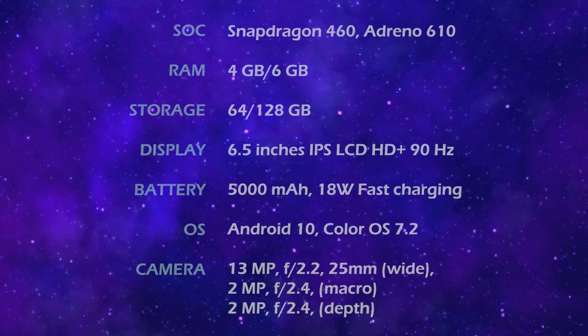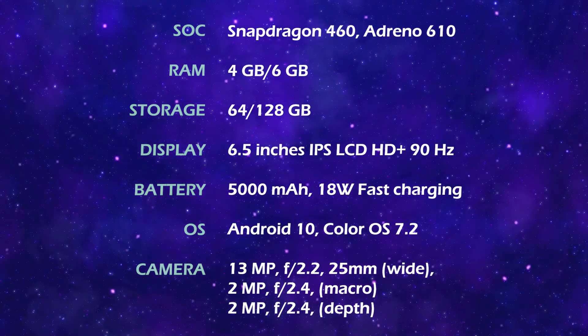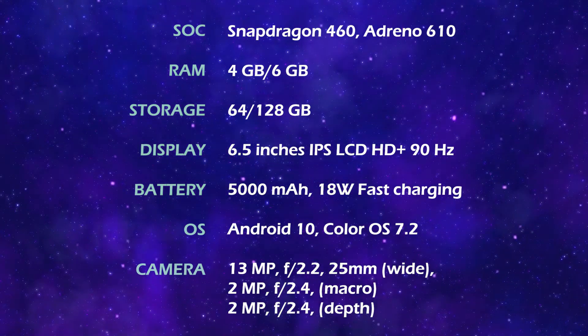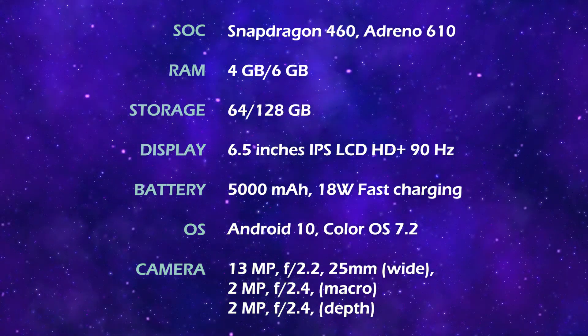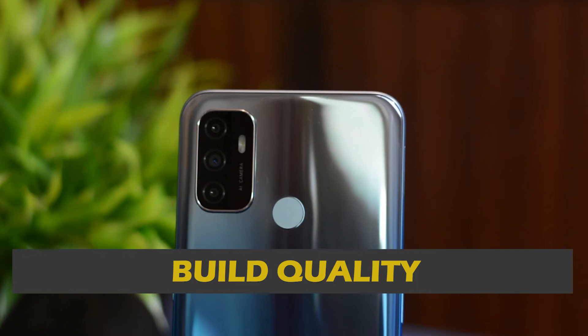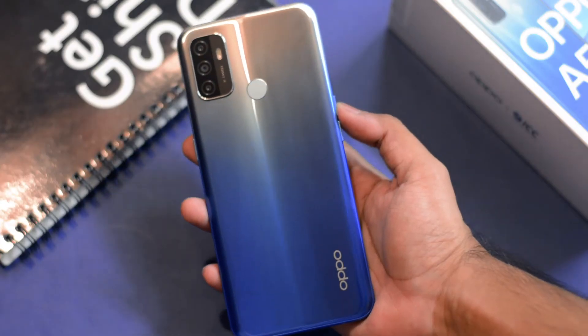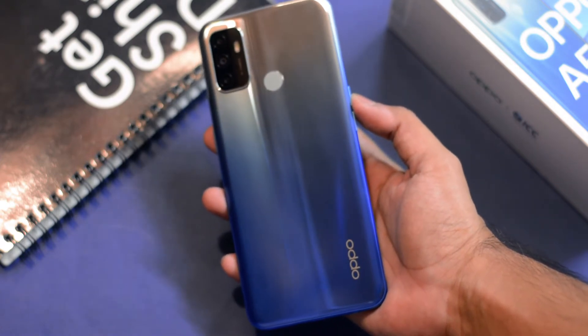The lower variant is priced at ₹12,990 but I still think Oppo could have done a better job in terms of price point, taking into consideration the millions of smartphones getting launched every week. What Oppo gives you is a Snapdragon 460 chipset, storage options of 64GB and 128GB, a 6.5-inch HD+ 90Hz display, a 5000mAh battery with 18W fast charging, and Android 10 out of the box with ColorOS 7.2. The back panel looks absolutely gorgeous with that reflective gradient, and the camera setup contains a 13MP f/2.2 wide, 2MP macro, a depth sensor, and a 16MP front camera.